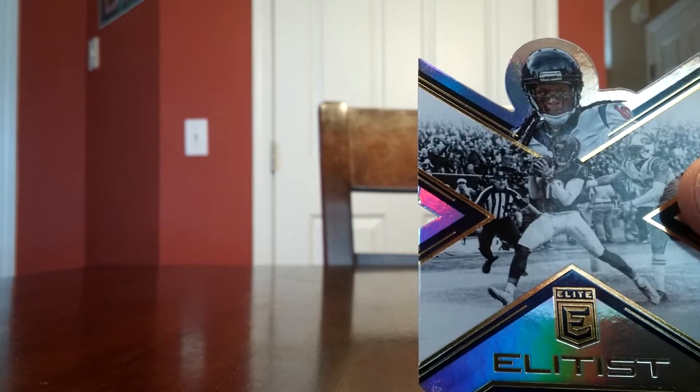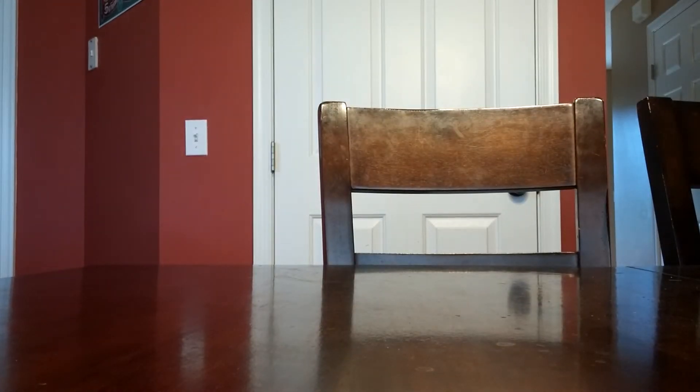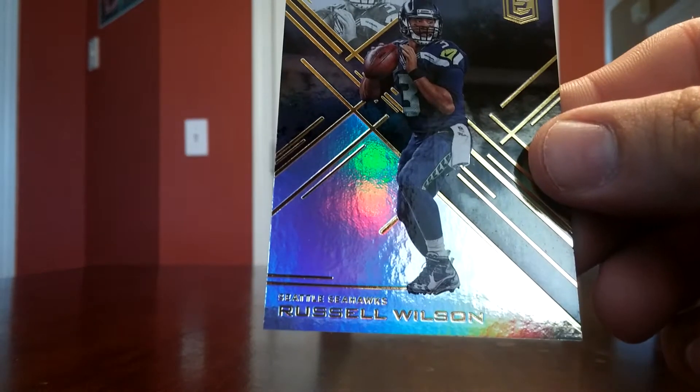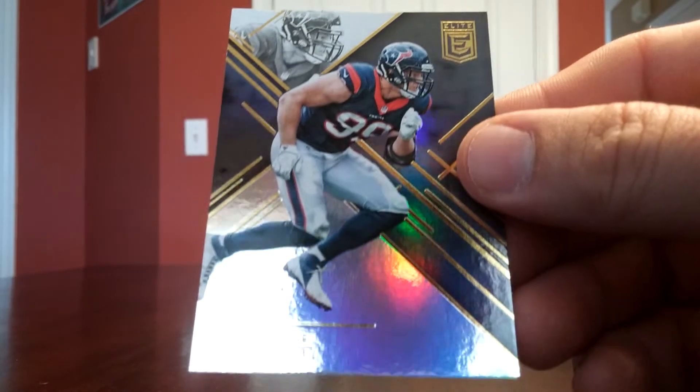Here's a nice die-cut Elitist — DeAndre Hopkins. If anybody's interested in any of these, just tell me. Demarius Thomas. Russell Wilson. The cards look really sharp, especially the inserts. And I've seen some breaks with some of the autos — on-card autos. Nice. JJ Watt!